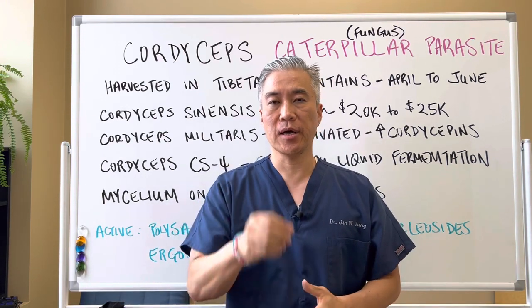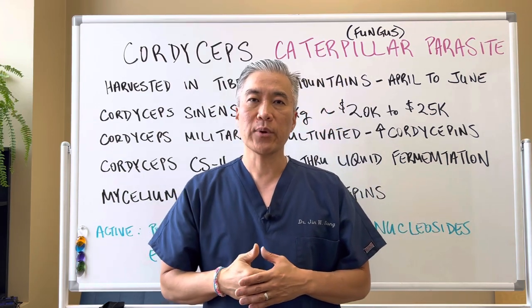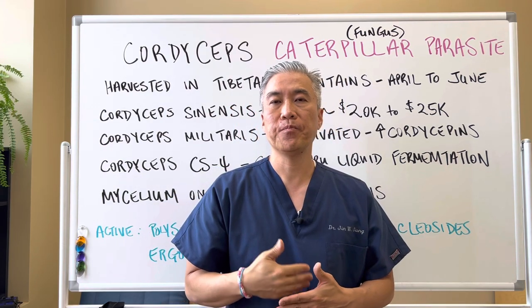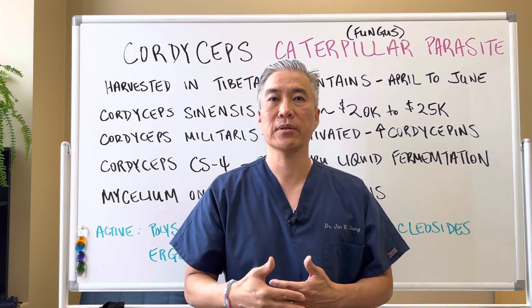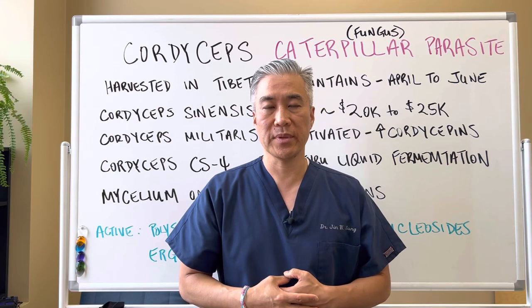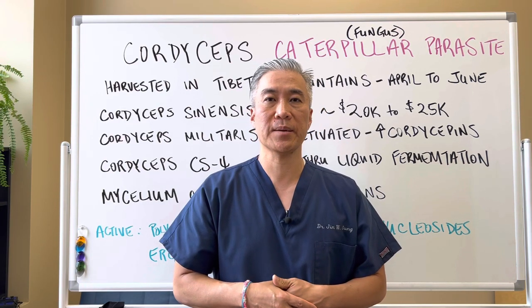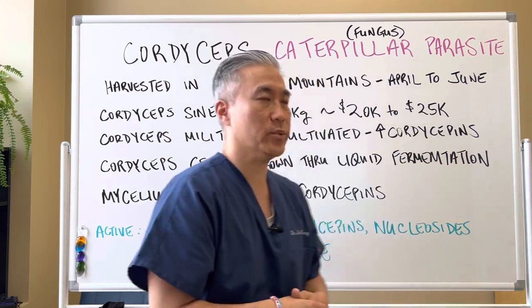Welcome back, this is Dr. Jin Sung, where clinical excellence meets excellent results. Today we're going to talk about cordyceps, the caterpillar parasite, also known as caterpillar fungus. What are some of the forms? What are some of the benefits of taking cordyceps, and how much should you take? So let's get right into it.